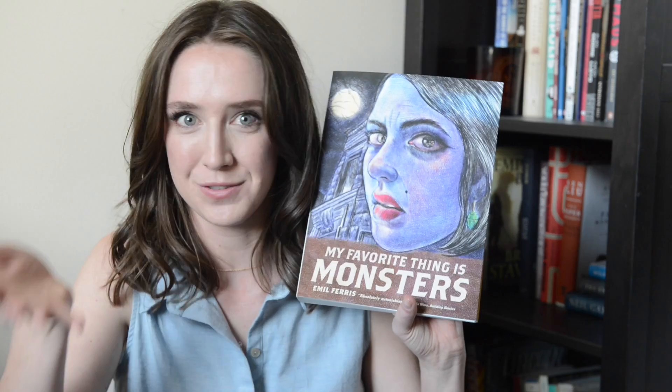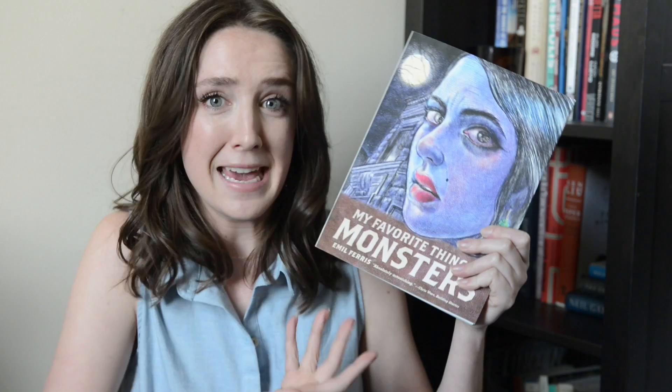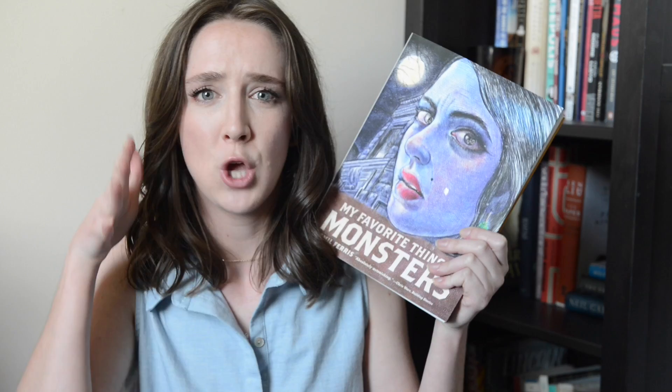Karen's narrative voice is just so delightful to read. I think Ferris really toes the line perfectly between innocence and insight — Karen's a kid, but Ferris plays with the idea that kids are oftentimes way more perceptive than we give them credit for, and she plays with that dichotomy so well. Plus Karen is so funny and weird in the best way.